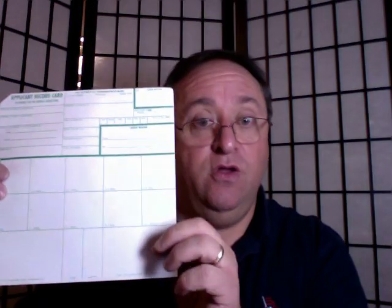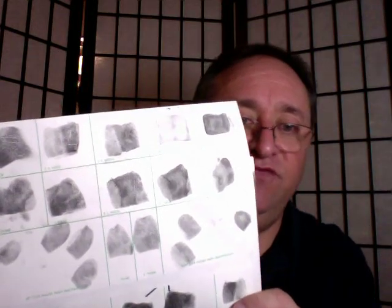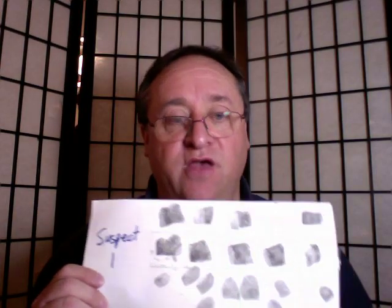Another thing that we do in forensic science is fingerprinting. You are required to fill out one of these cards from one of your classmates. The practical portion is that you are going to have to fingerprint one of your guidance counselors or one of the administrators, perhaps Dr. Dorn. We also have a crime case for you to solve in which there are some suspects, and you have to identify their type of fingerprint pattern and match it up with the evidence.